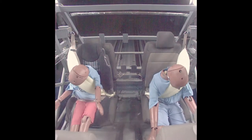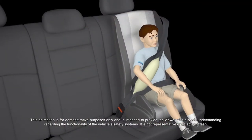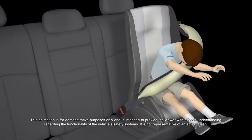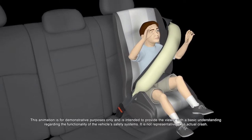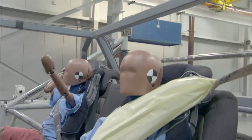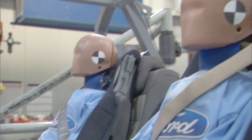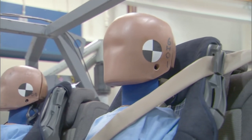The belts inflate at a slower rate than a traditional airbag and help control head and neck motion for second row outboard seat occupants, and are designed to enhance safety for passengers of all ages. The inflatable belts help spread crash force protection over more of the occupant's torso than a traditional belt, which helps reduce the risk of injury and provides support to the head and neck.